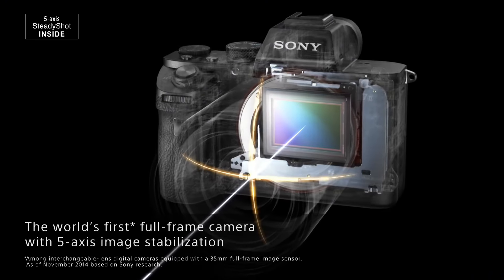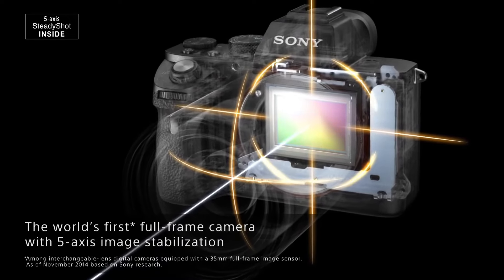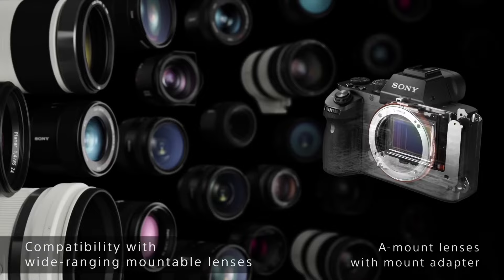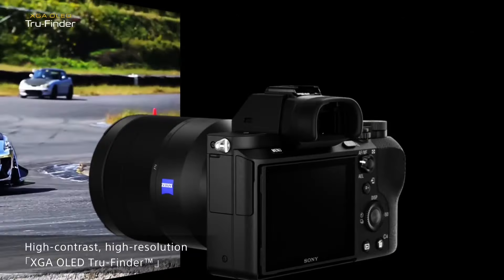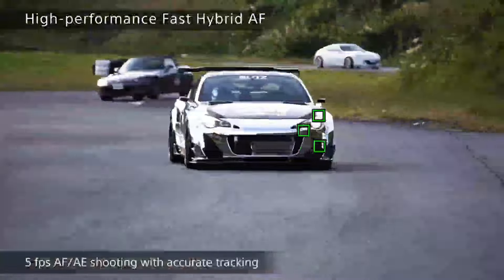Its 5-axis in-body image stabilization system empowers photographers to capture sharp, blur-free shots in various shooting conditions, even in low light. With its fast hybrid autofocus system featuring 117 phase-detection points and 25 contrast-detection points, the A7 Mark I ensures swift and accurate focusing, ideal for capturing fast-paced action or spontaneous moments.